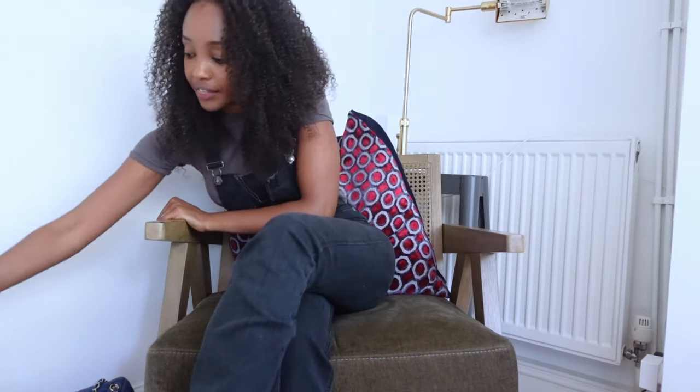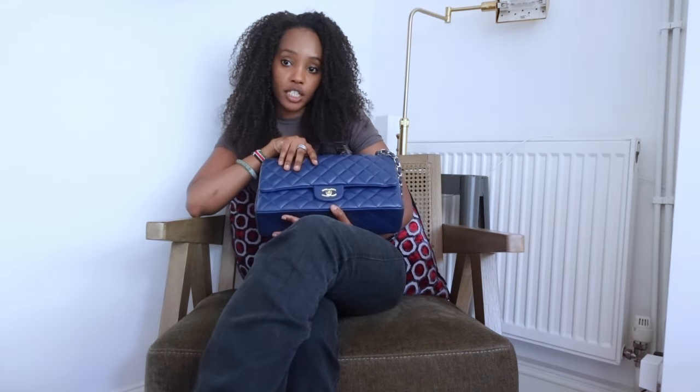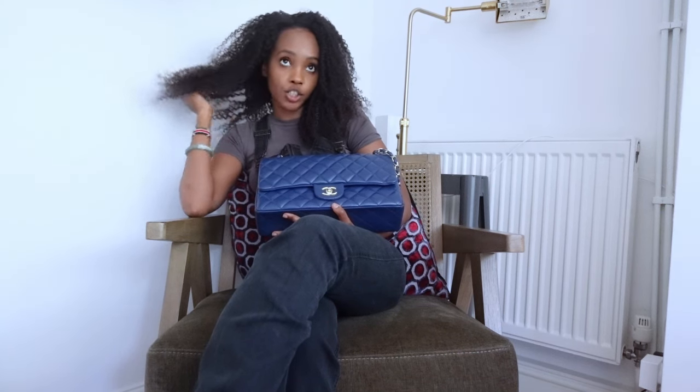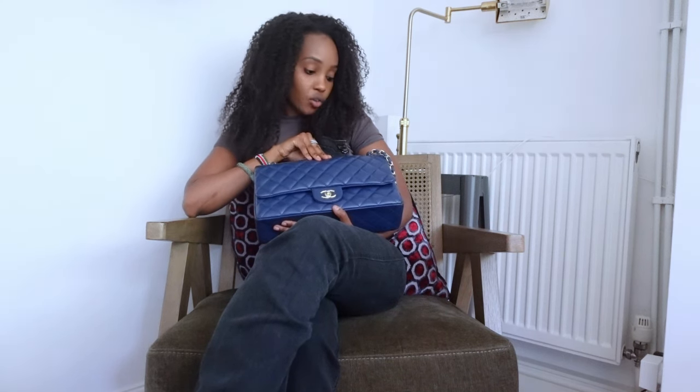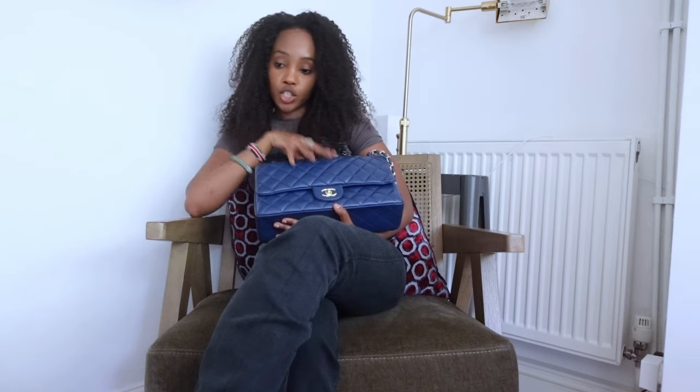Last but not least from the first group, we've got this lambskin navy blue one. She's very cozy underneath the arm compared to the caviar ones. Even just touching her feels more succulent and warm. I love the gold hardware against the blue — it's really nice.